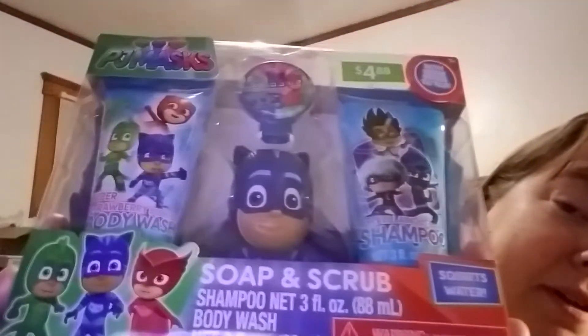The first thing I'm going to show you was an impulse purchase. This is for my oldest grandson — it's the PJ Masks gift set. It's soap and scrub: you get shampoo, body wash, and a scrubber. It's got his favorite character, which is the cat — I can't remember his name right now. This is what it looks like, sorry about the glare, and that is $4.88. I thought that was a good deal and he'll like that for Christmas.